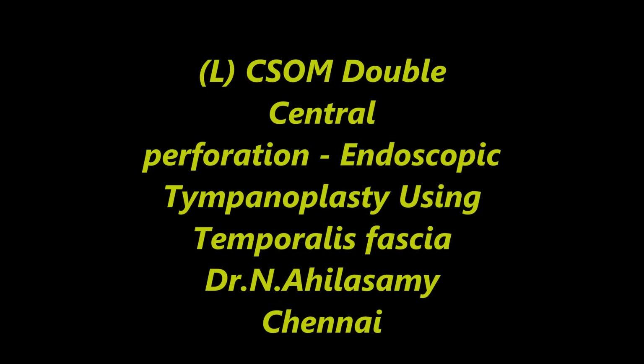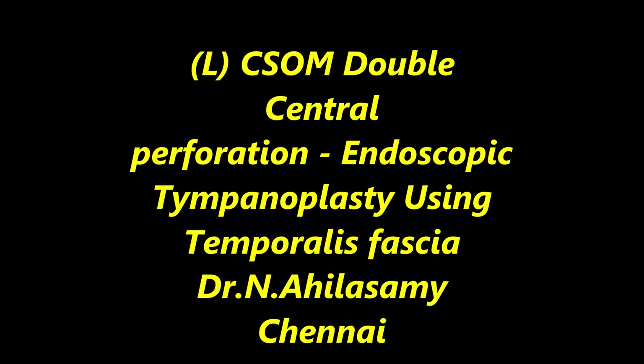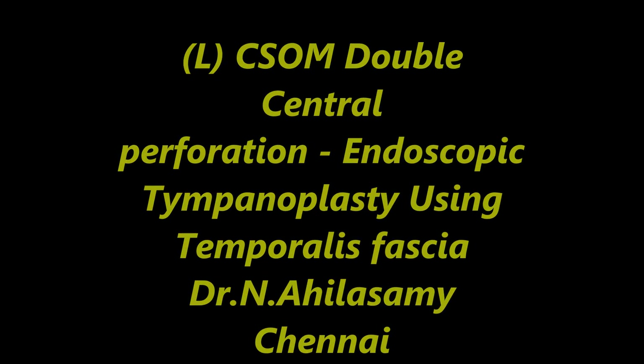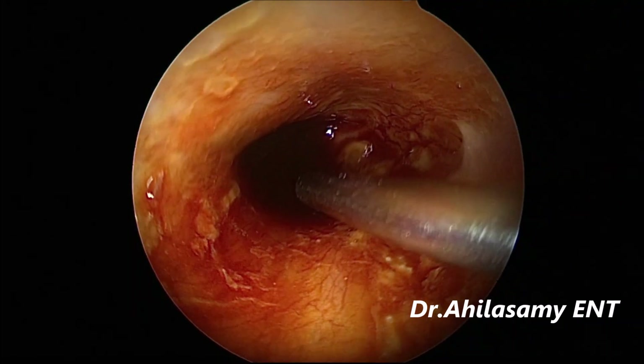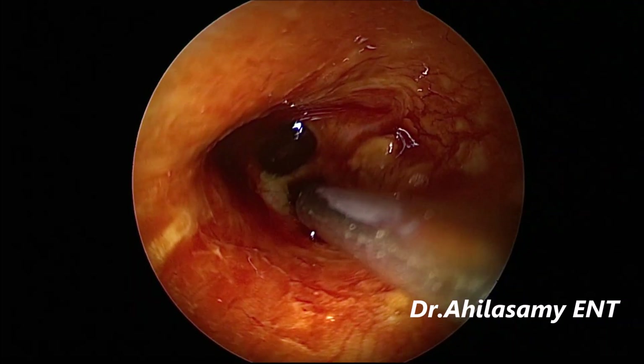Hello, I am Dr. Aguilaswamy from Chennai, India. I am going to show a case of left CSOM — chronic suppurative otitis media, or chronic otitis media — with double central perforation, which is quite rare. It usually happens in tuberculosis, but here it is in chronic infection.